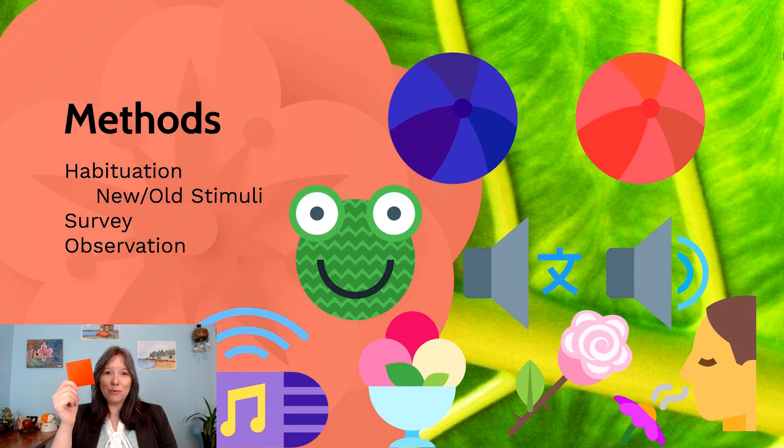Once they're habituated to a red ball or red square, we change the stimuli and show them a blue ball or blue square. This is how we determine if they can tell the difference between red and blue. If they barely glance at the blue square, they consider it similar to the red square — they can't differentiate. However, if after barely looking at the red square they look longer at the blue square the first time they see it, this tells us they can tell the difference.